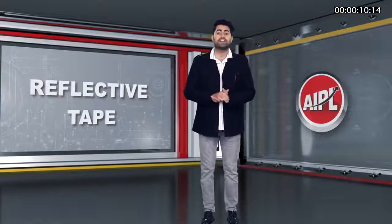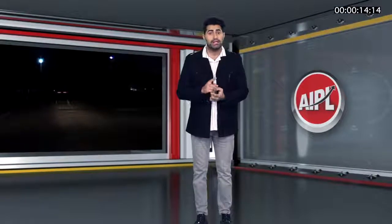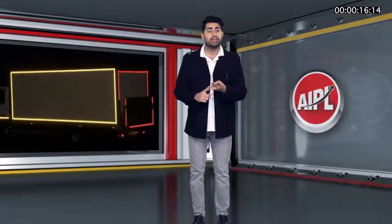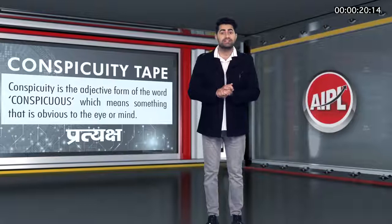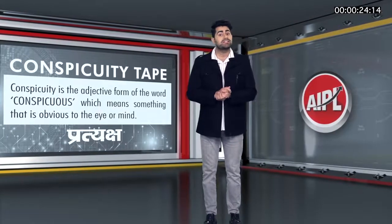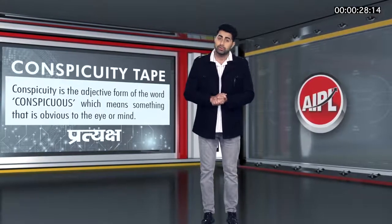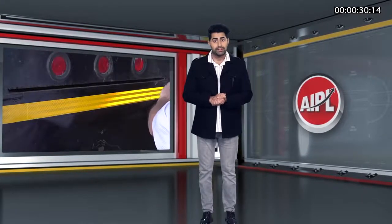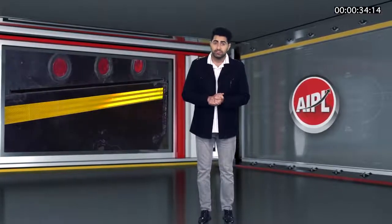Reflective tape is a highly reflective strip or tape used on vehicles to make them more visible in low light, poor visibility, and during nighttime. They are also called conspicuity tape. Conspicuity is the adjective form of the word conspicuous, which means something that is very obvious to the eyes or mind. The conspicuity tape or reflective tape, once placed on vehicles, makes them more visible in the dark.